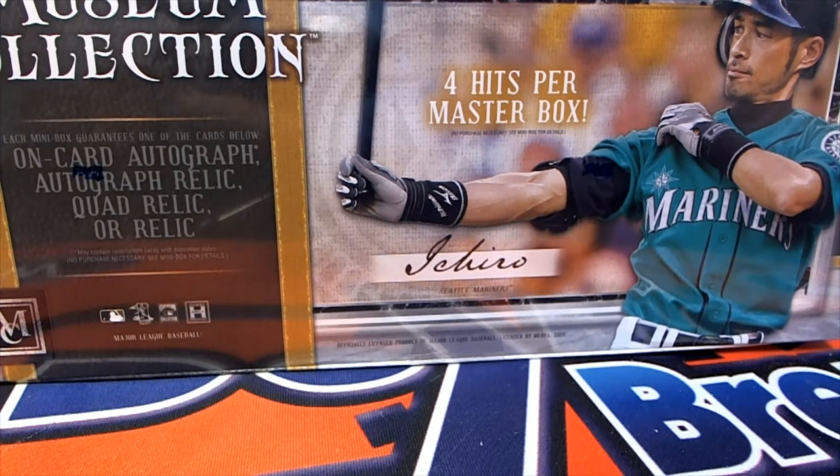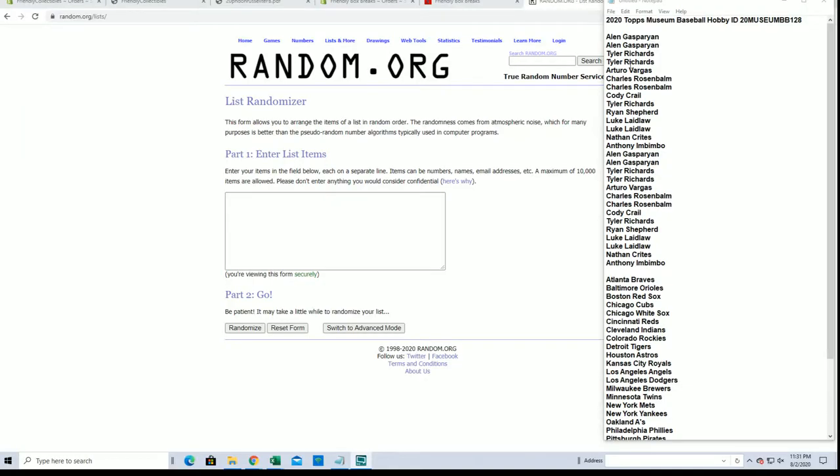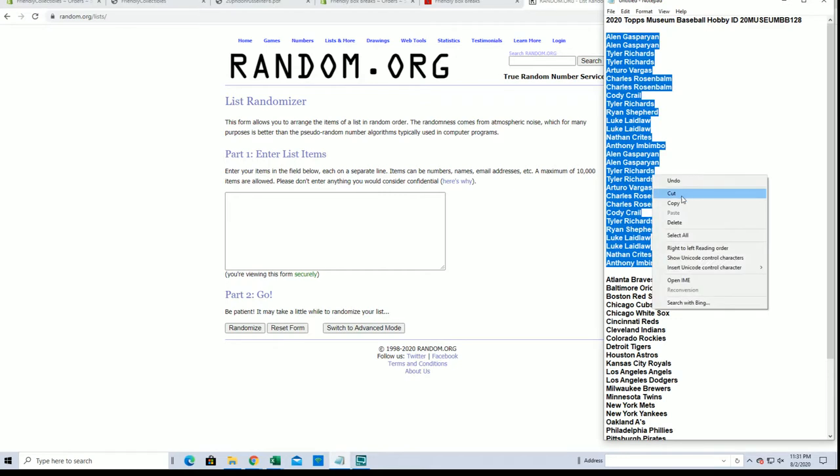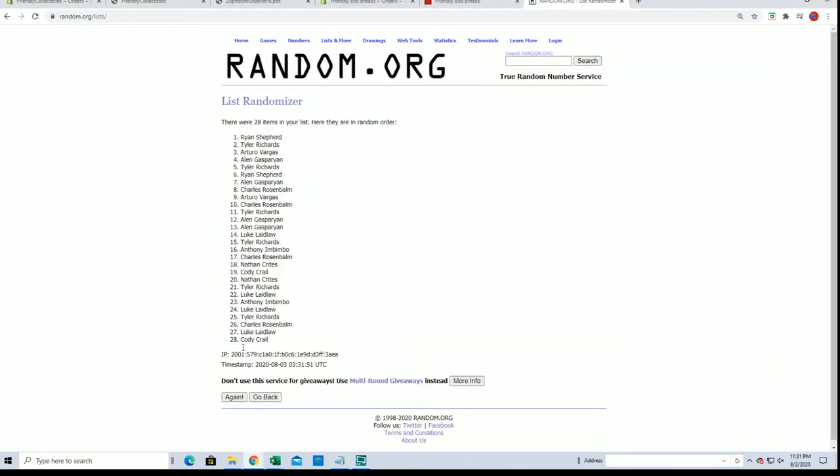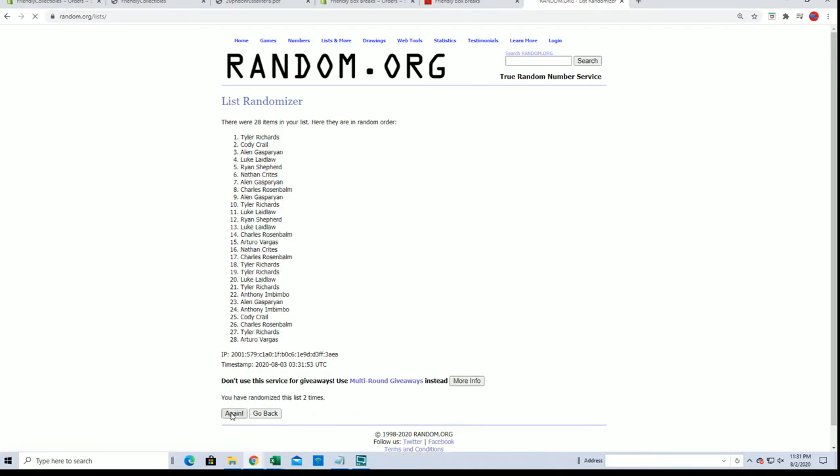Some good inserts, man. A couple of good Zion Morant inserts, you know, disco stuff. 28 flip names and teams, seven times each. A couple of good camo cards.